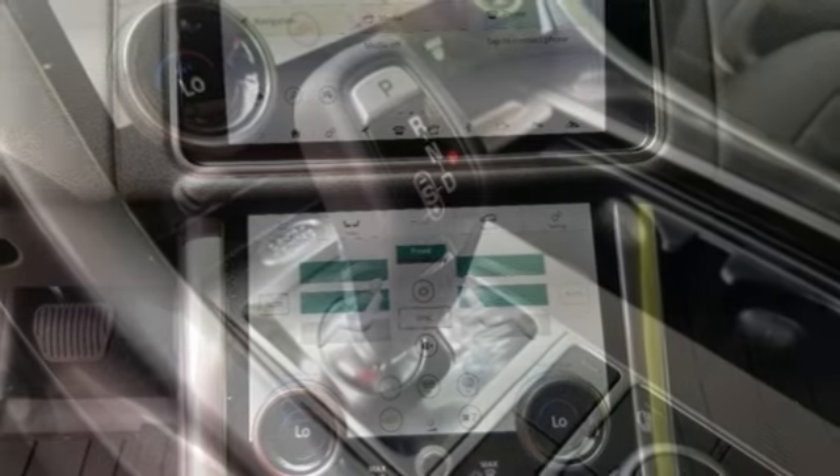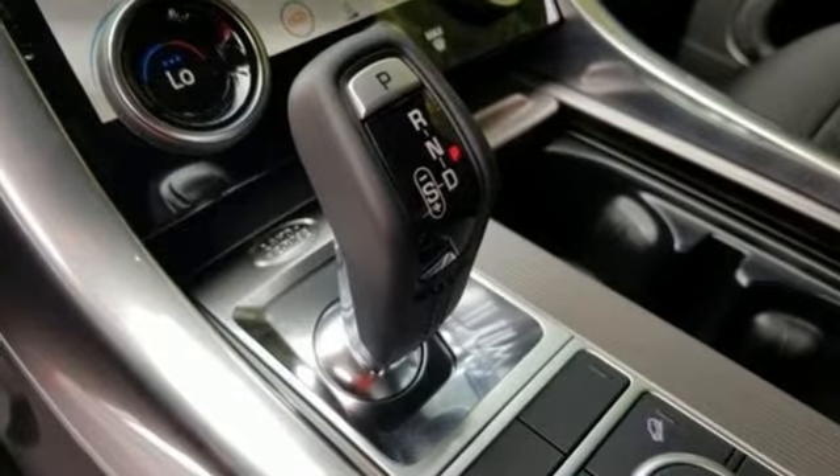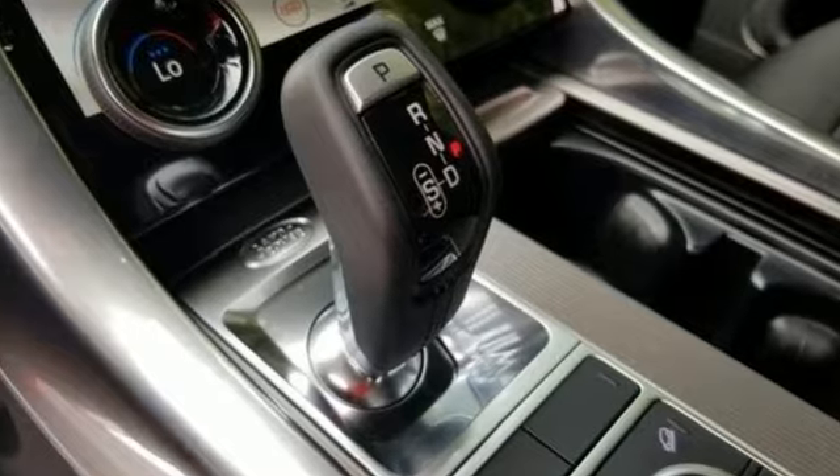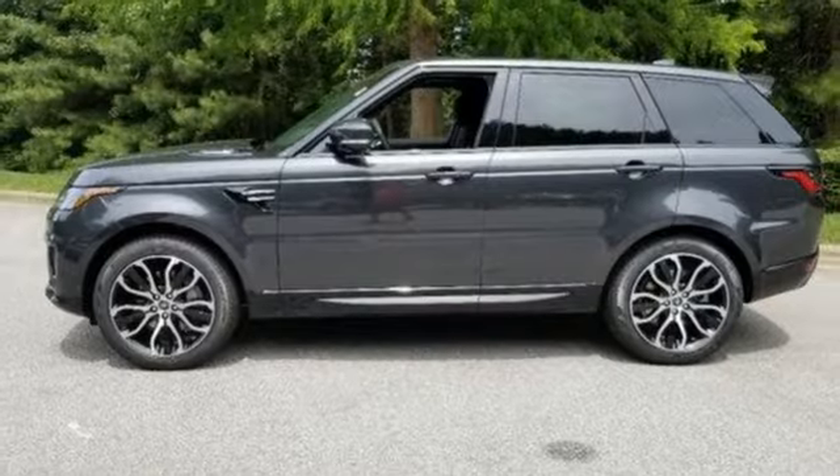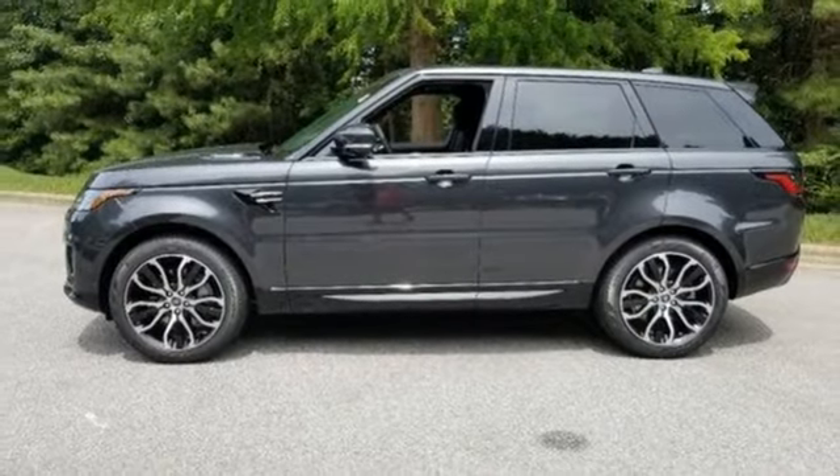Automatic transmission. Height adjustable automatic with driver control suspension. Smart device navigation. Power tilt down heated mirrors. Front heated leather bucket seats.